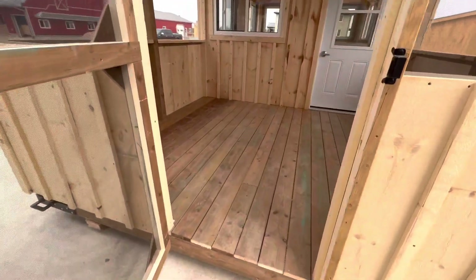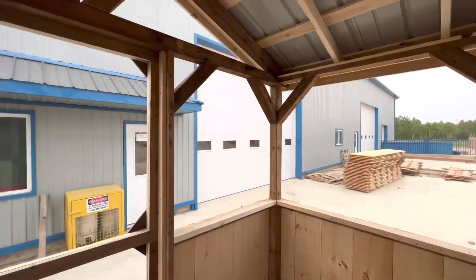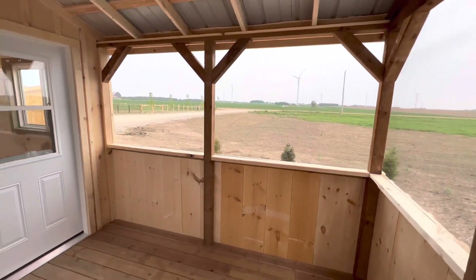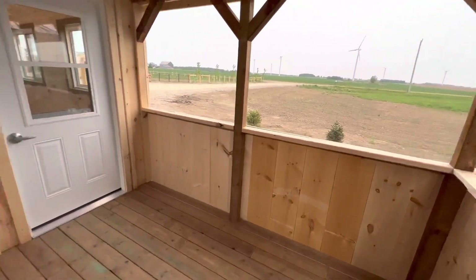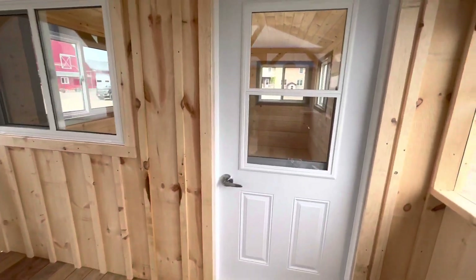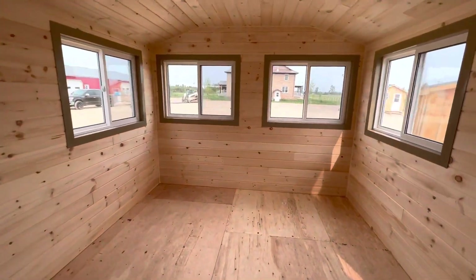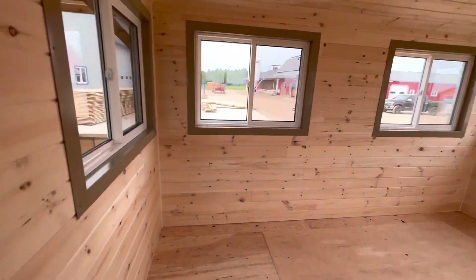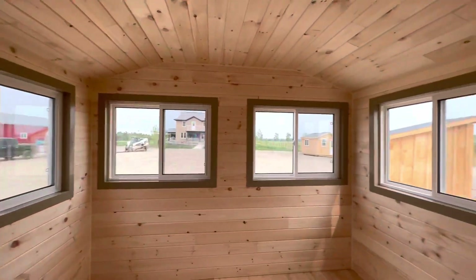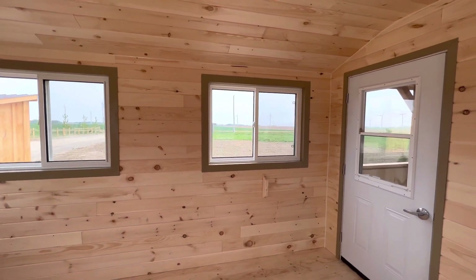This is a 12 by 24 building split into two. The screened-in porch here is going to save us from the black flies, mosquitoes, deer flies, and everything else. This would be a great place to put a griddle or a barbecue, lots of room for furniture, maybe a refrigerator. Then through this big door we have a fully insulated, lockable space.